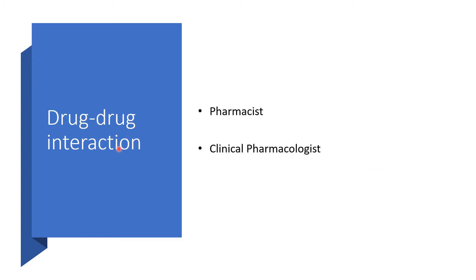Drug-drug interactions: there are a lot of medications, even over-the-counter medications and herbs that may interact with this particular medication. I will leave the judgment to the pharmacist or clinical pharmacologist in your jurisdiction, because nobody knows it all, and the specific medications a patient may be on can vary widely.